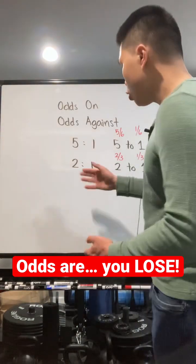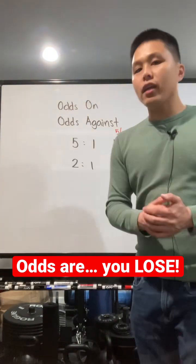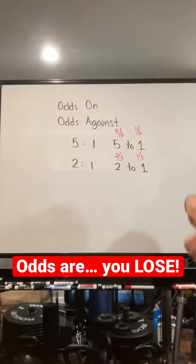2 to 1 is especially scary because it looks like half, but it's not really. 5 to 1 means that in a hypothetical situation where that horse or that dog races 6 times, 5 will be winning and 1 will be losing.